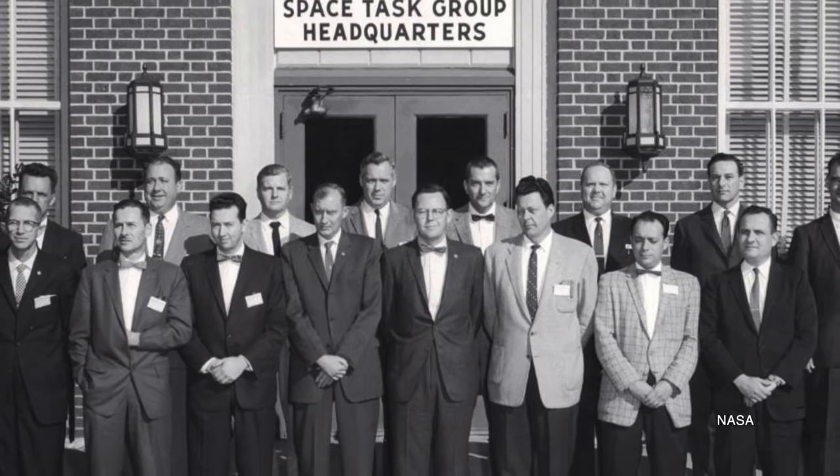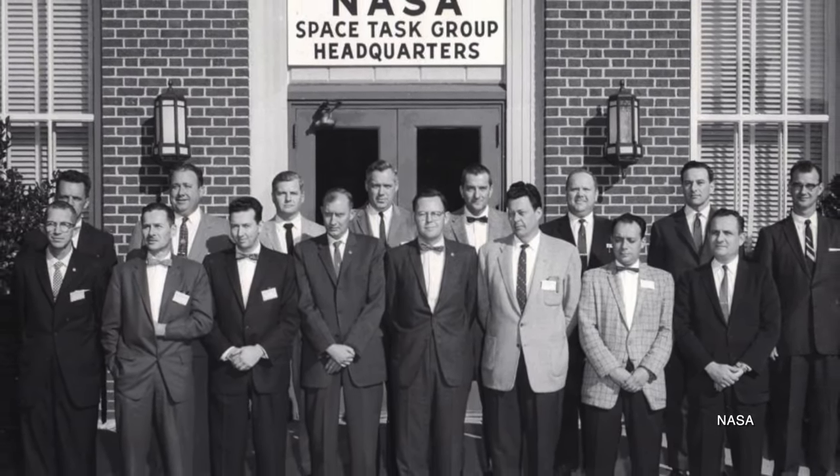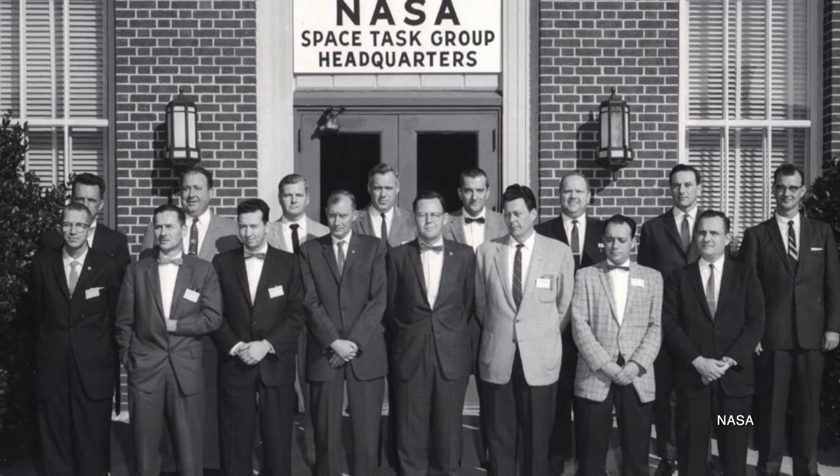Bringing together America's space programs was NASA's official raison d'être. Unofficially, though, NASA's goal was to put an American in space before the Soviet Union launched one of their guys. Figuring out how to do that fell to the Space Task Group, the group within NASA behind the human spaceflight program. From the STG's perspective, speed was the most important consideration.